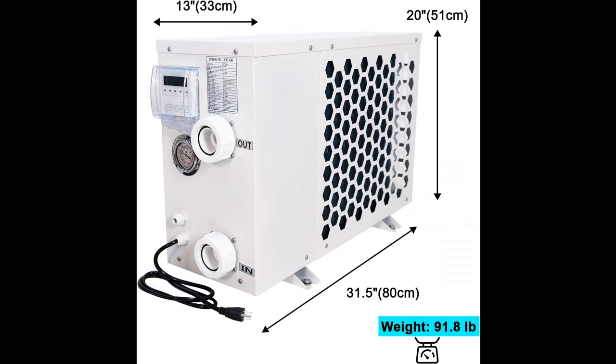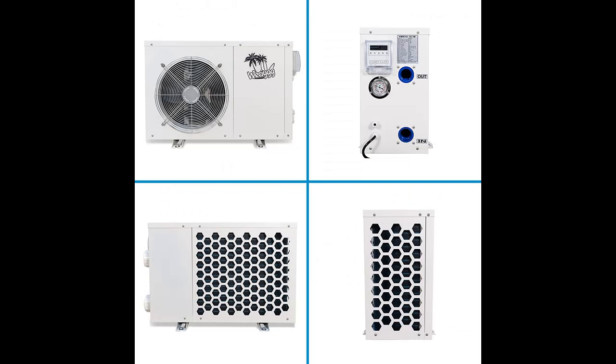Highlight Features include Premium Specs. Equipped with a powerful compressor, the pool heat pump has a capacity of 20,000 BTU per hour. The pure titanium heat exchanger can resist any corrosion from pool water.